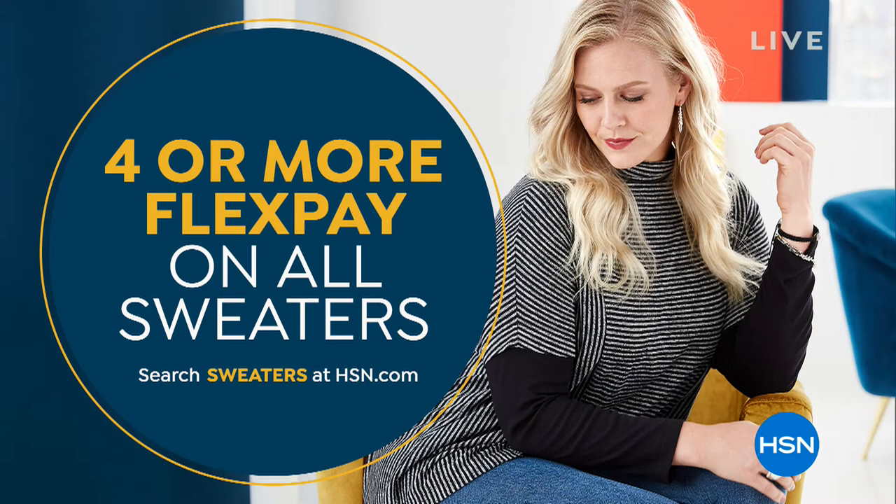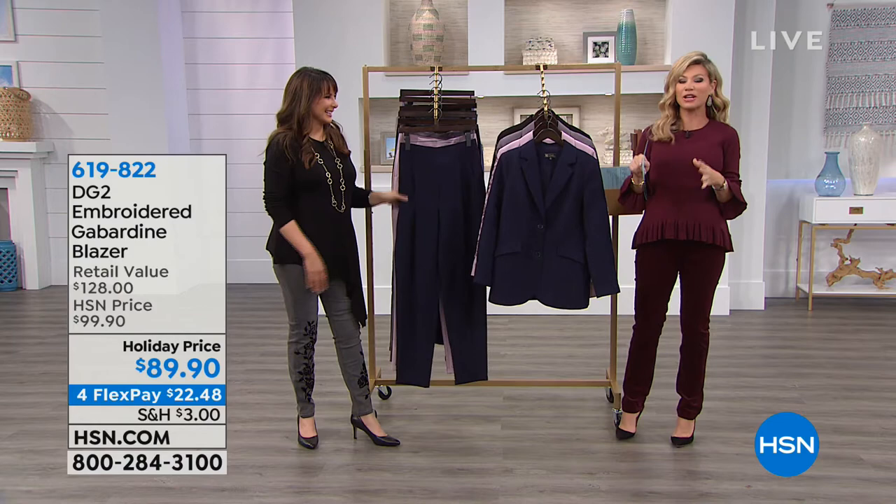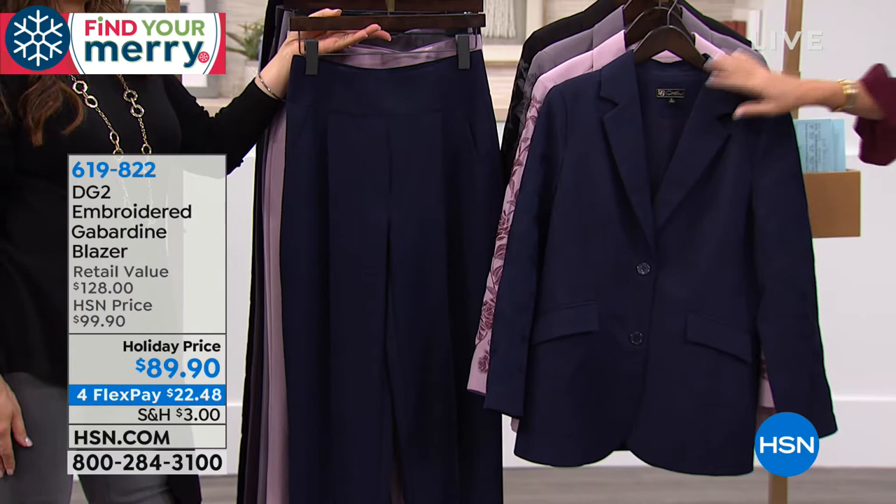Wear these back with the velvet jeans for a little texture — even though we're doing head-to-toe gabardine right now. I love the navy suit Annette's wearing — that's your power suit, ladies. It looks so tailored but you've got plenty of stretch. We have matching gabardine pants to be discussed momentarily. We're heading to the phones — Terry from Missouri is standing by.